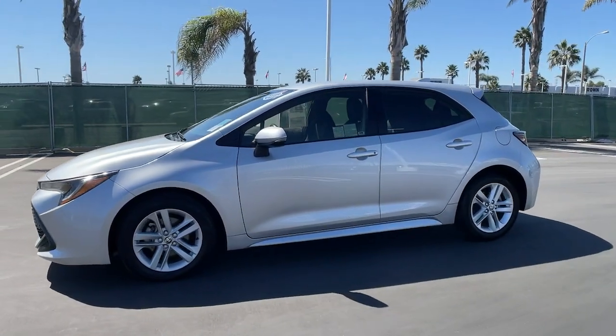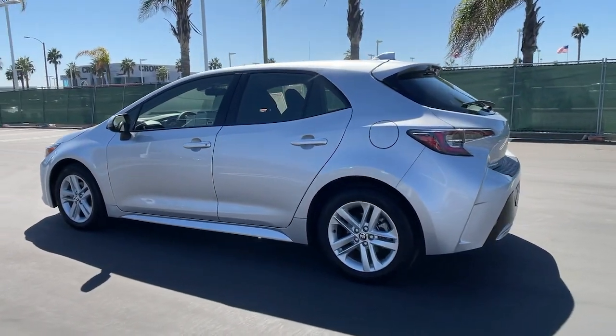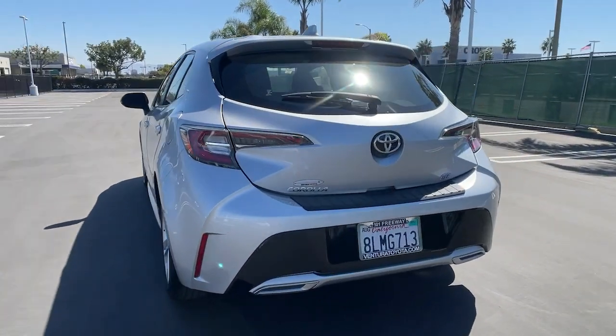Get into the 2019 Toyota Corolla Hatchback. With less than 25,000 miles on the odometer, this vehicle stands out from the rest.